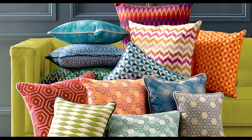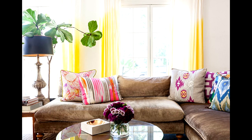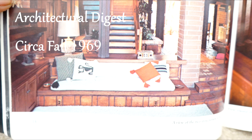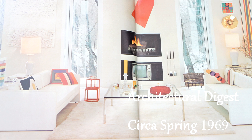Next on our list are graphic throw pillows. This is my favorite trend — partly because I make pillows — but it's definitely a trend you can get on board with very easily. When you tire of the pillows you can just change them out. You can add them to your bed, your sofa, anywhere you want to add a little spice in a room. This is not a new trend — Architectural Digest 1976 shows the use of the toss pillow, and again in 1969, notice the graphic pillows on the sofa. This is one of my most favorite rooms from Architectural Digest 1969.